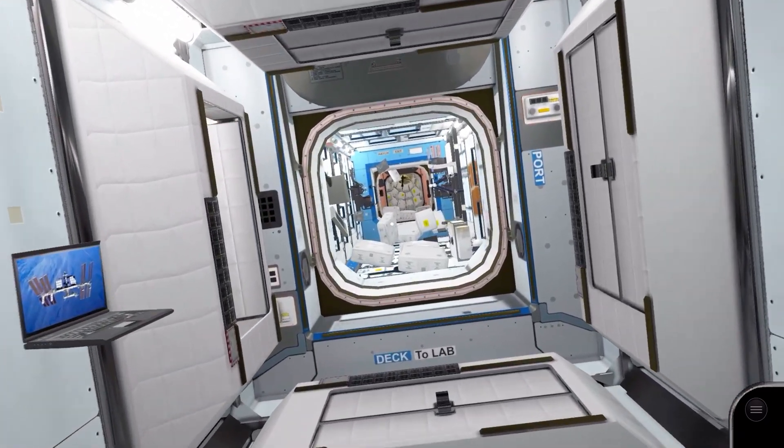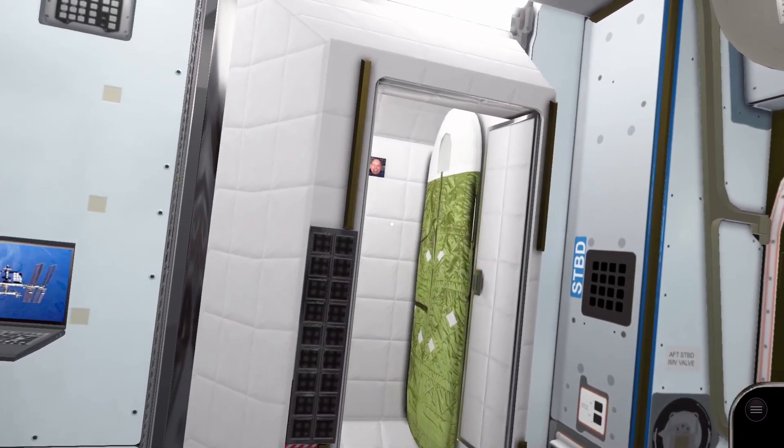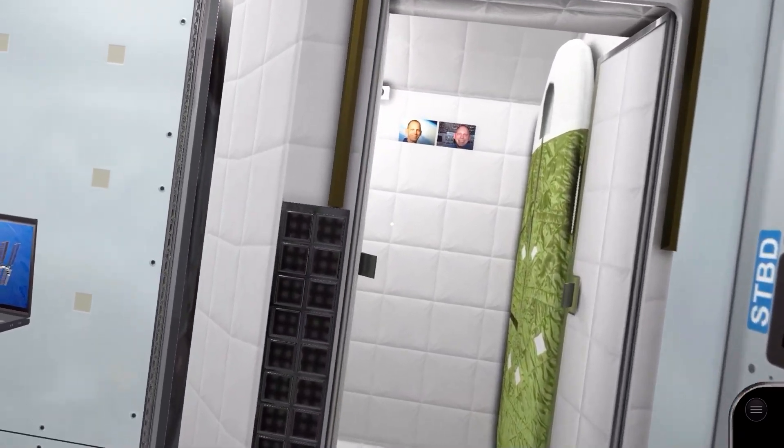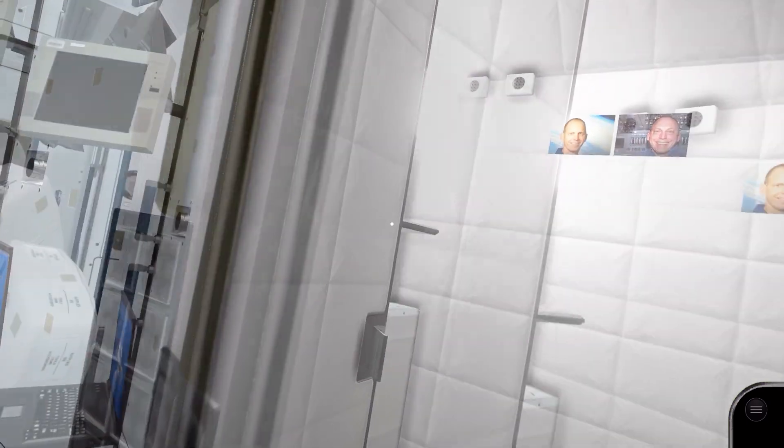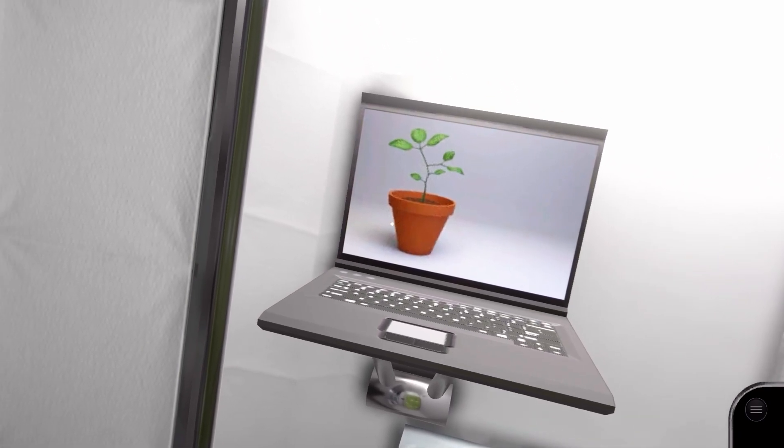We turn left towards the US lab. Before we enter, let's check out the sleep station attached to the wall. The sleep stations generally contain a sleeping bag, laptop, and the astronauts' personal effects.